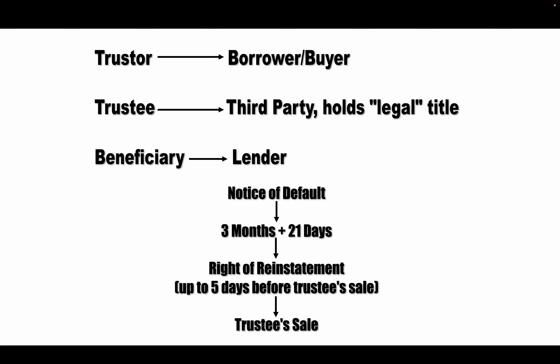If the borrower, the trustor, were to default, the trustee is notified by the lender. The lender says they're not getting paid and the borrower defaulted, so they need to institute the trustee sale. The first step is a notice of default — they record a notice of default on the property, telling everybody that this trustor has defaulted on their payments. Then they wait three months — that's the soonest. After three months, once a week for three weeks they publish a notice of the trustee's sale in a newspaper of general circulation. So the very soonest after the notice of default is three months and 21 days, and that's when the actual trustee sale can occur.